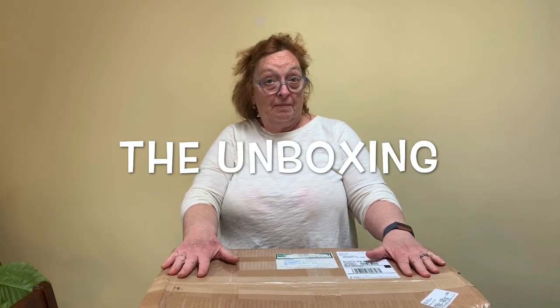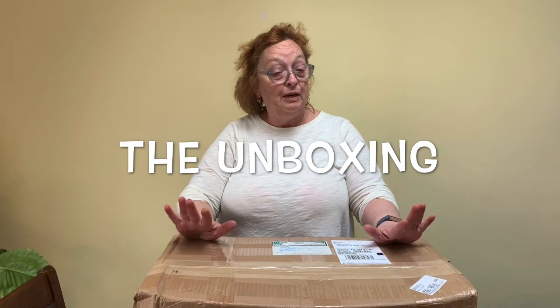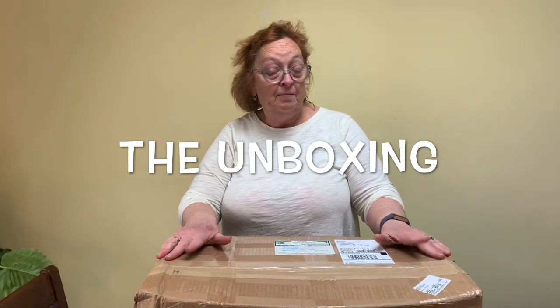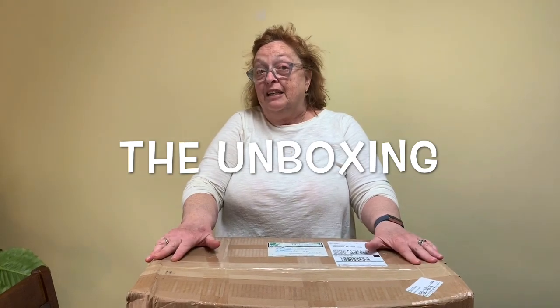So the box came and it's been sitting in my foyer for many days. One, I didn't want to touch it because of that COVID thing, but the other was I didn't know when I was allowed to share it, but they told me now that I can share it.